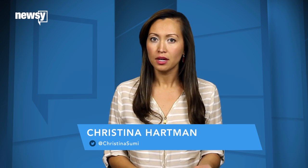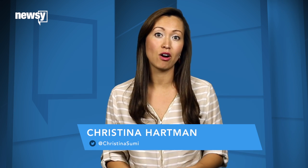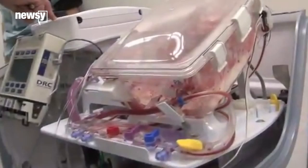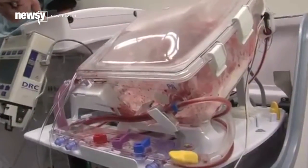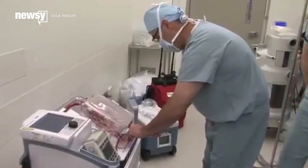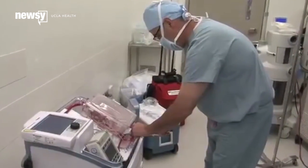Heart transplants usually come from brain-dead donors, because doctors have long said a heart taken from a deceased patient can be too damaged or deteriorated by the time they can get to it. Enter the so-called heart-in-a-box from Transmedix, a device that connects a heart to an oxygen and nutrient supply. Doctors say it could make a big difference in how many viable hearts could be eligible for transplants.